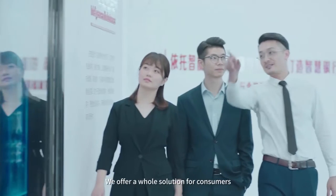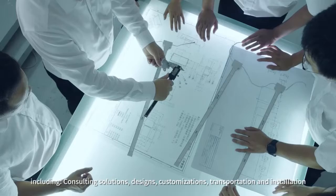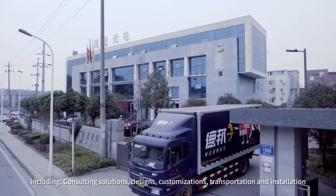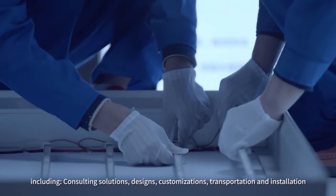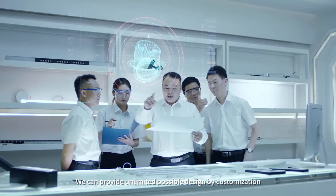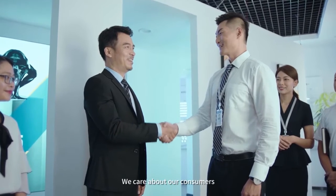We provide up to 10 years warranty, which is the longest in the industry. We offer a whole solution for consumers, including consulting, design, customization, transportation, and installation. We can provide unlimited possible design through customization. We care about our consumers.